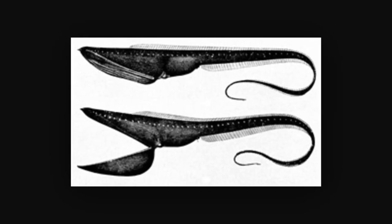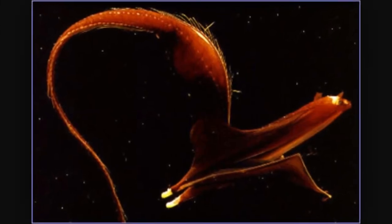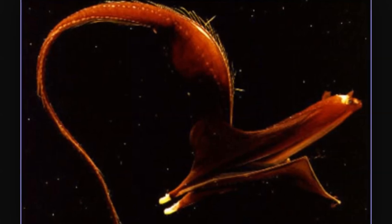Specimens that have been brought to the surface in fishing nets have been known to have their long tails tied into several knots. The gulper eel grows to a length of about 2 to 6 feet and is found in all of the world's oceans at depths ranging from 3,000 to 6,000 feet.